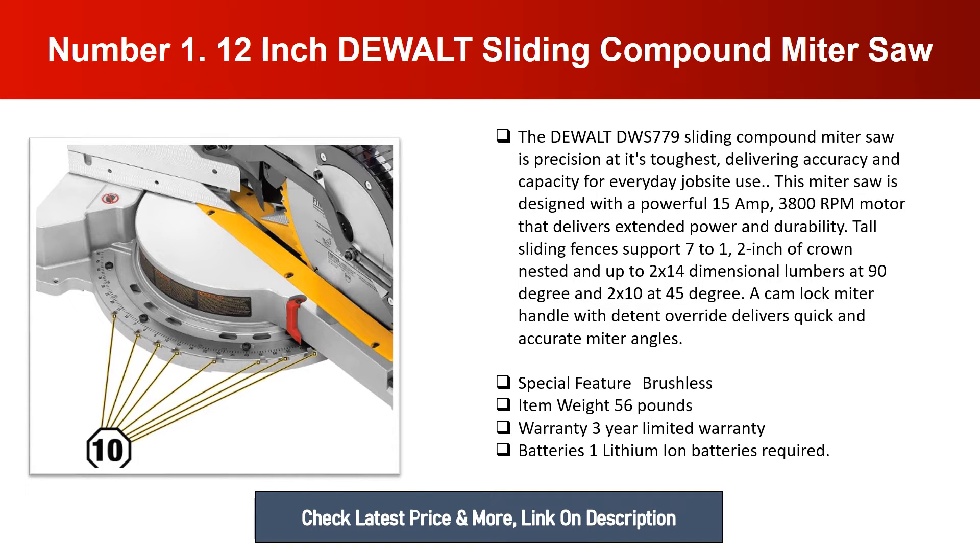The fences also support up to 2 by 14 dimensional lumber at 90 degrees and 2 by 10 at 45 degrees. A cam-lock miter handle with detent override delivers quick and accurate miter angles. Special feature: brushless. Item weight: 56 pounds. Warranty: 3-year limited warranty. Batteries: one lithium-ion battery required.